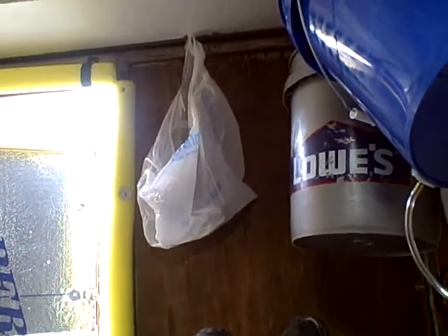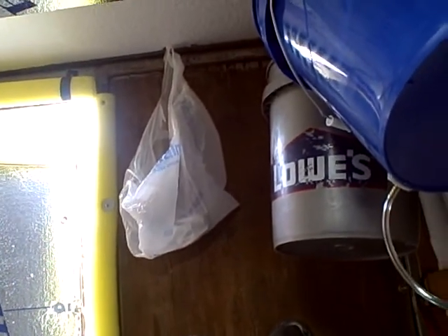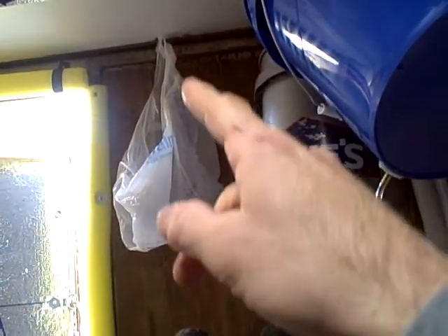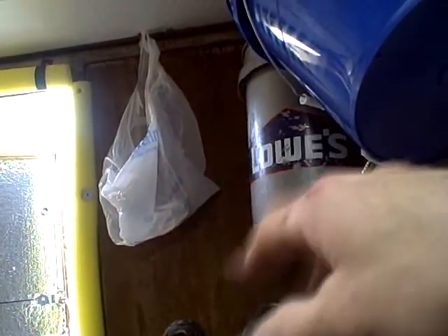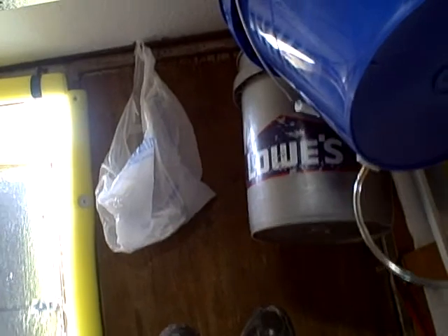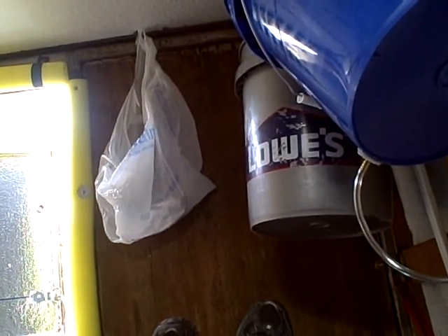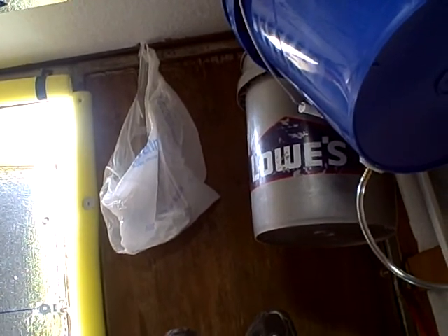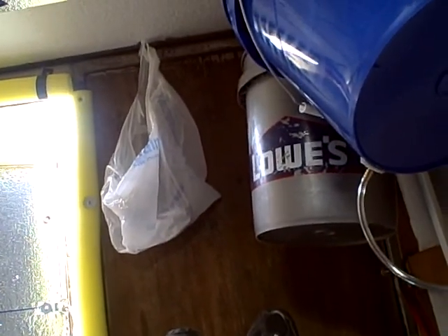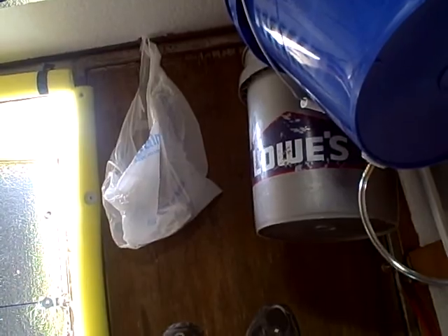I've got a little trash bag I hang up — a Walmart bag that I just hang up here and throw my trash in, bundle it up, and toss it in the trash somewhere. Most gas stations have big trash cans sitting outside by the gas pump, so it works out really well. As long as you empty it every day, it never gets really stinking or anything.